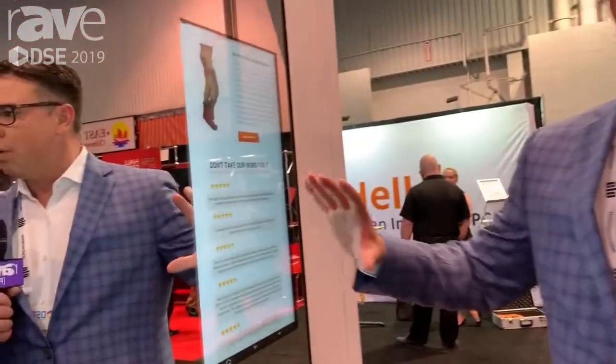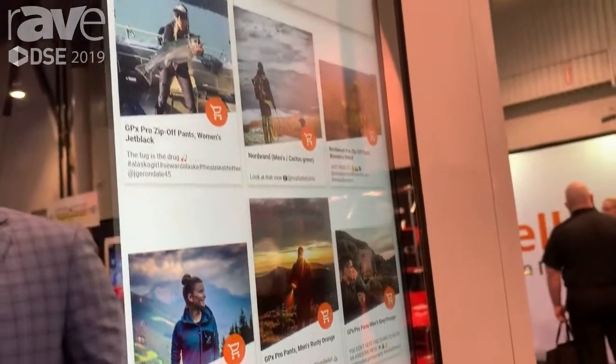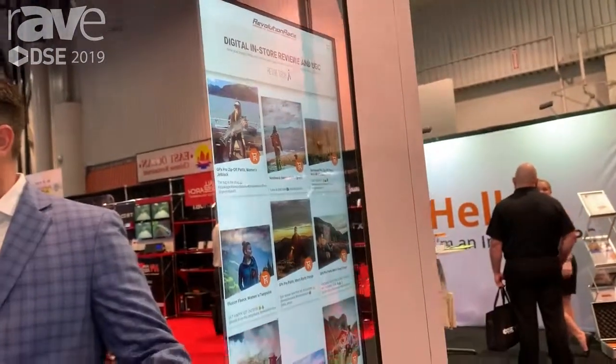What we've done here is we've created the best digital experience with a multi-touch mirrored solution using ELO's through-glass touch technology. This is a standard off-the-shelf product embedded into a standard glass mirror.